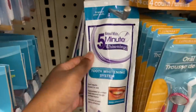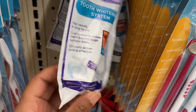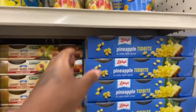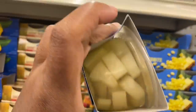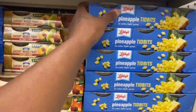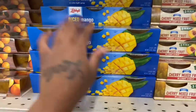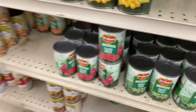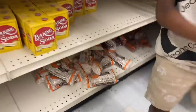Y'all look at this five-minute whitening kit — I wonder does it work? Whitening gel — I'm scared to try y'all because I don't want mine to fall off. Y'all look — pineapples and then mango. They got what — oh those are beets, those are vegetables. And then they got beans, tomatoes, greens.